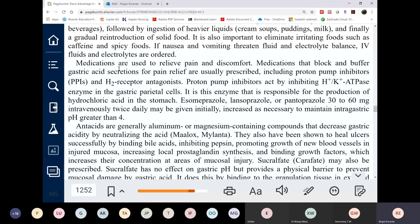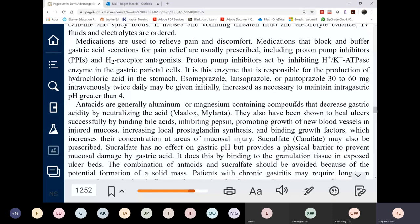H2 receptor blockers work for 12 hours, so take them regularly. PPIs must be taken before meals.